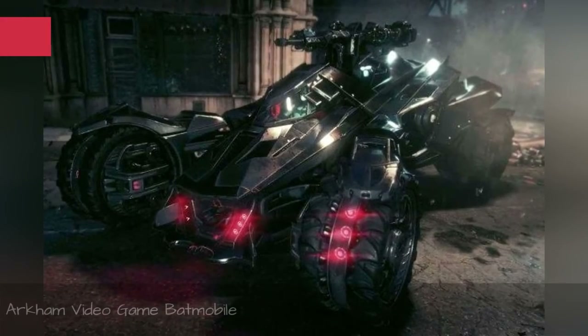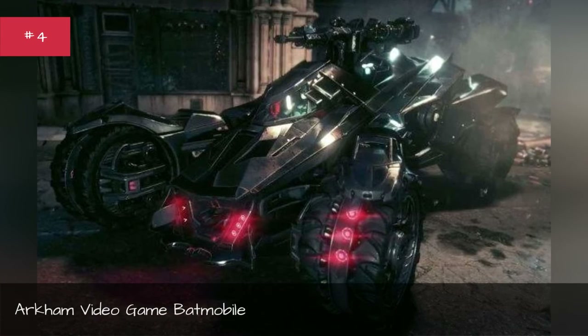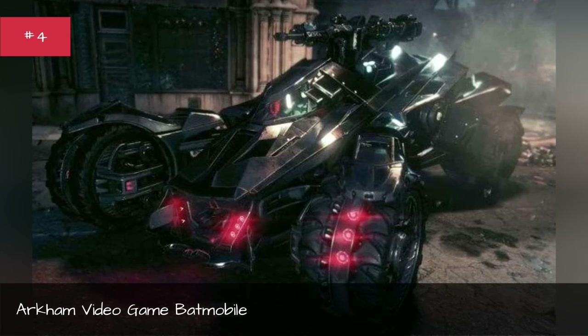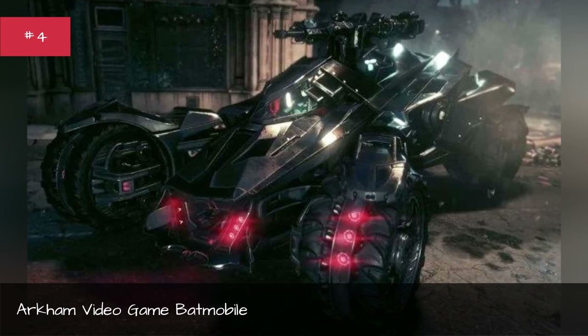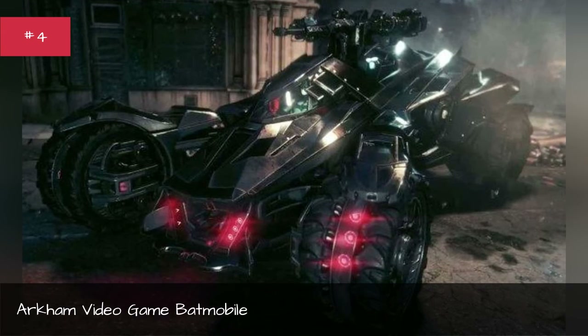Arkham Video Game Batmobile. First appearance: Batman: Arkham Asylum. Designed by Rocksteady Studios. Base car: based loosely off the 1989 Tim Burton Batmobile. Years used: 2015.